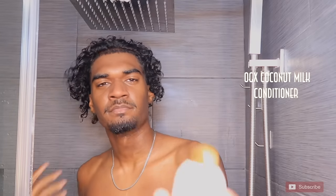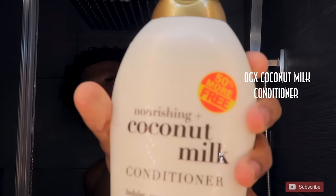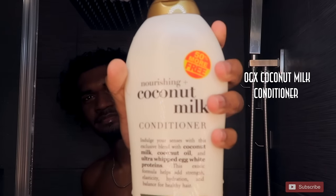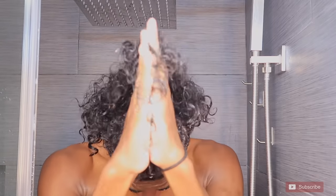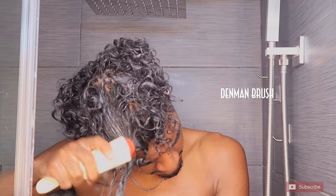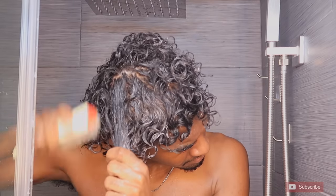Now I'm gonna be using this coconut milk conditioner, also by OGX. It's super moisturizing, really helps your curls feel soft and defined, and makes detangling really easy. If you have thick curly hair, highly recommend this one. Next I'm taking my Denman brush and detangling my hair. I highly recommend this brush as well because the bristles are made especially for curly hair to reduce shedding.